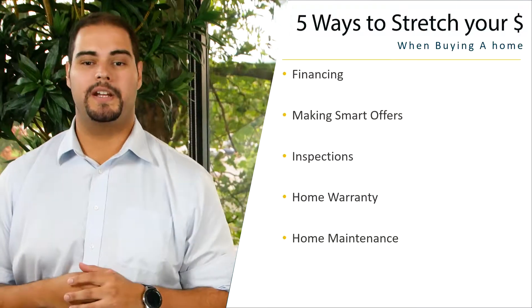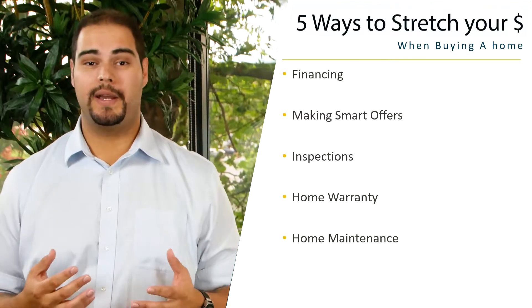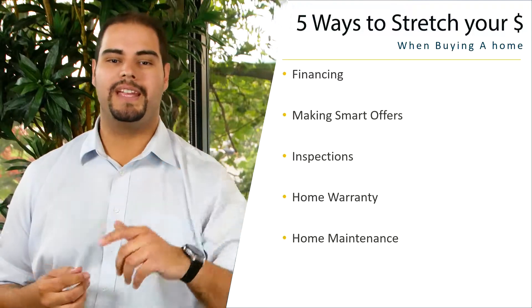In this series, we're going to be covering financing, making smart offers, inspections, home warranty, and home maintenance. Today's video: making smart offers.